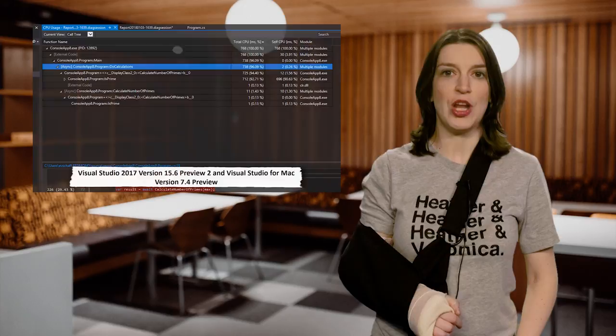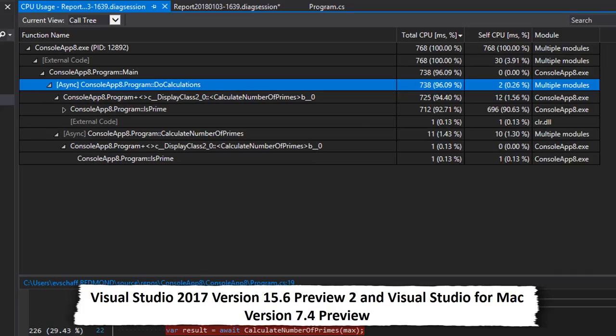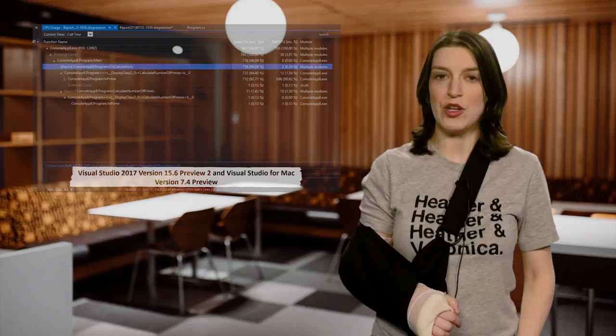Next up, there's a new preview version of Visual Studio 2017, version 15.6 preview 2, and there's also a new version of Visual Studio for Mac version 7.4 preview. There's lots of new stuff in both of these releases, especially when it comes to building stuff with Xamarin, so be sure to check out the blog posts for everything new.